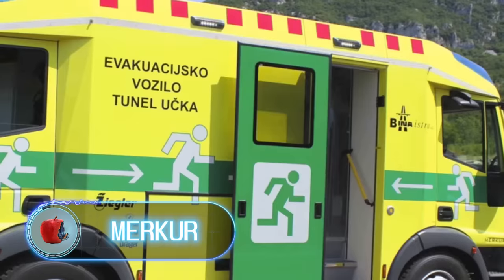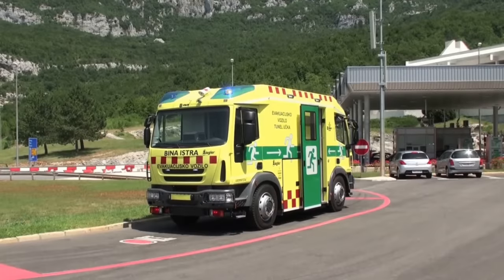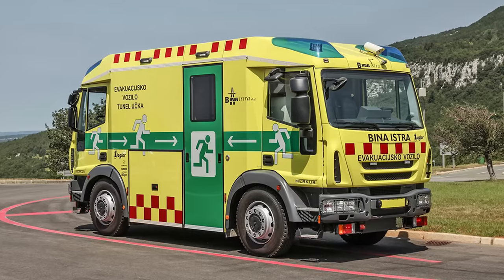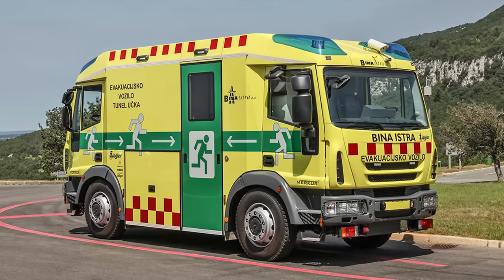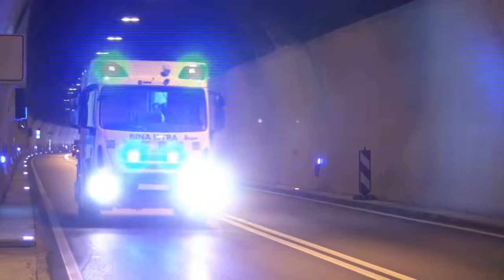Mercure. The design of this vehicle is exceptionally practical. The rescue vehicle was created to evacuate victims of tunnel fires. The invention addresses two serious issues that happen during tunnel emergencies: first, the lack of oxygen in the area hit by the fire, and second, limited maneuverability in narrow spaces.